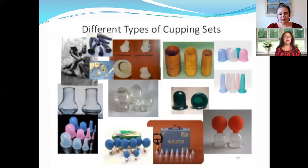There are many different types of cupping sets — silicone, glass, and plastic types. Some have a little rubber ball on top: you squeeze it before placing it on the skin, then release it to create suction. So there are a lot of different methods and sets available.